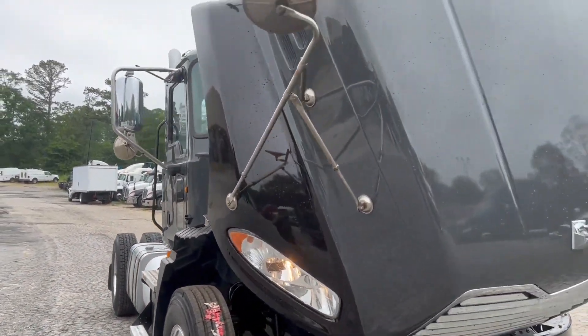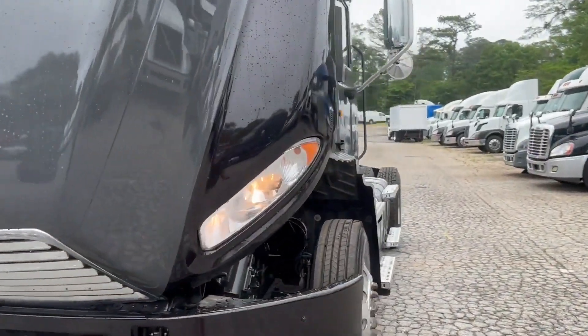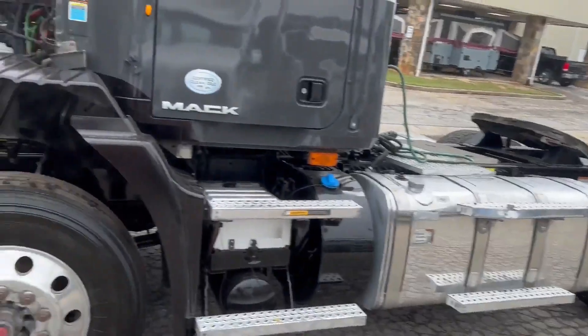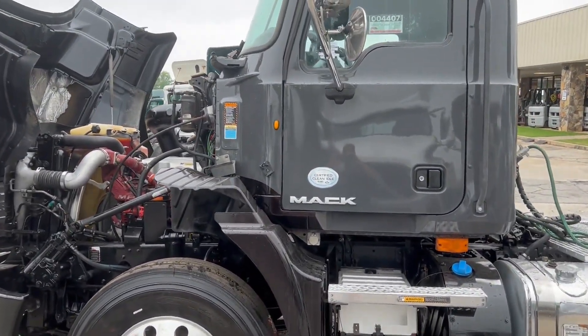It's a nice truck, nice color to it, body condition is in good condition. For more information, photos and videos, you can go to our website at aatrucksales.com.